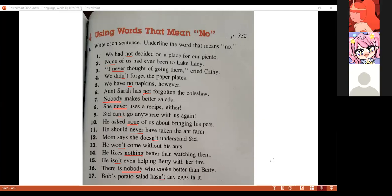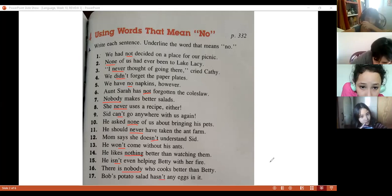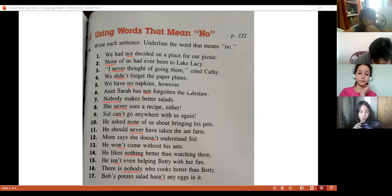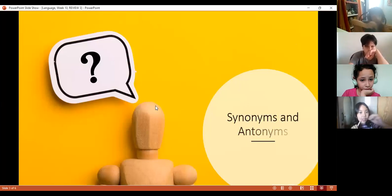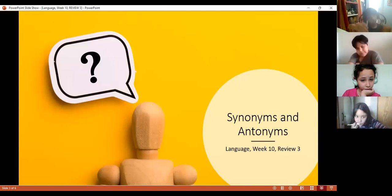Rebecca and Joshua were missing from this slide because we only have 17 sentences. Remember: words that mean no are all there — excellent. Now let's go and review another important topic: synonyms and antonyms. Rebecca, what is a synonym — what do you know about synonyms?